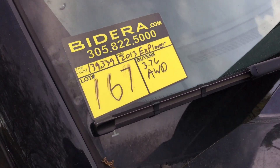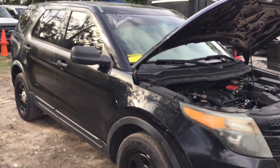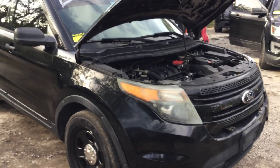Lot number 167 is a 2013 Ford Explorer Police Interceptor. This one has a 3.7 liter V6 with 139,000 miles.